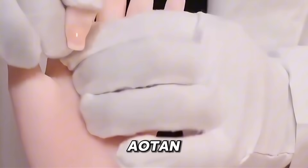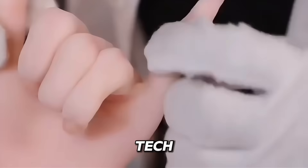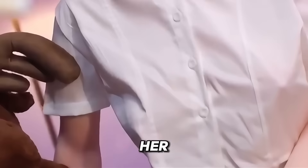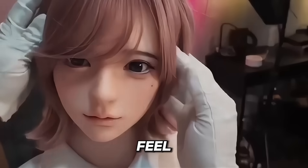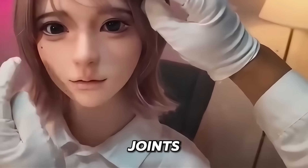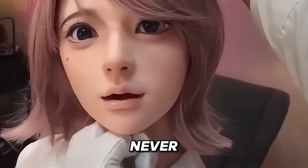Meet Aotan by Ford Doll, the latest robot designed to blend realism with cutting-edge tech. Her face is intricately sculpted with stunning detail, and her soft, smooth skin makes her feel just like a real woman. With flexible joints, Aotan moves naturally, her gestures smooth and subtle, never stiff or robotic.